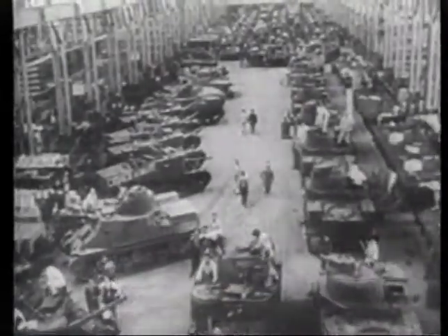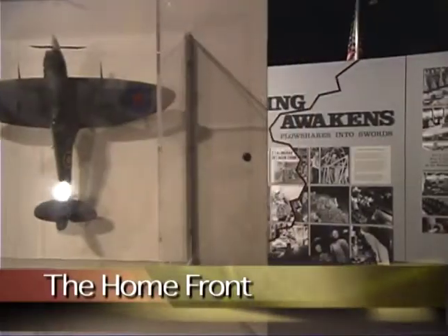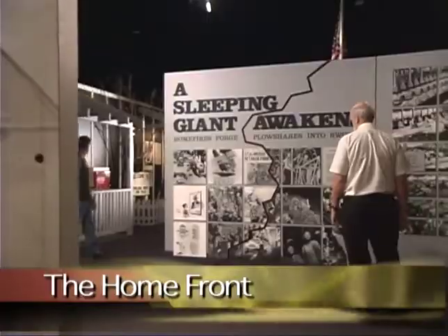Immediately after the Japanese attack on Pearl Harbor, the U.S. government took steps to prepare a nation for war. The home front exhibit details the personal sacrifice everyone made on the American home front.